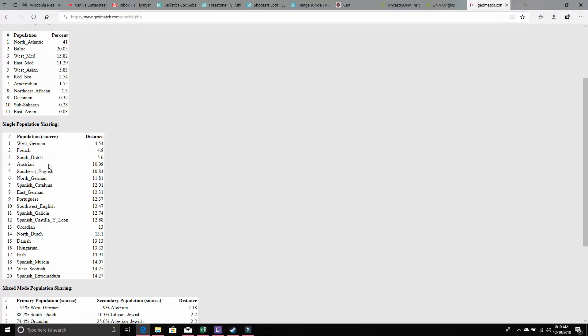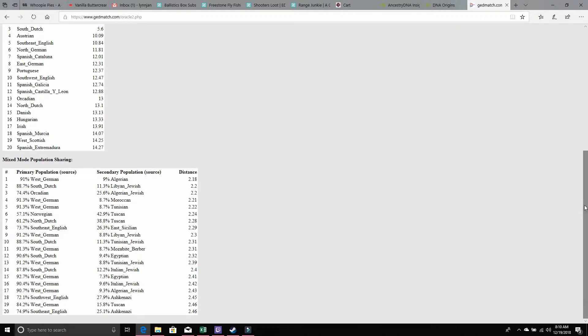It breaks down further and shows West German French, South Dutch, Austrian, Southeast English, Northern German, Spanish, Cataluna, East German, Portuguese. A lot of these go along with being either Irish, English, Scandinavian, or Italian — none of these are that surprising. When you come to the primary populations section, you see a lot of Dutch, German, Norwegian, Southwest English, and Southeast English.